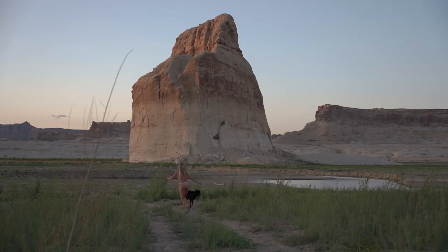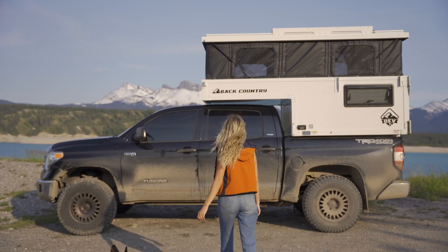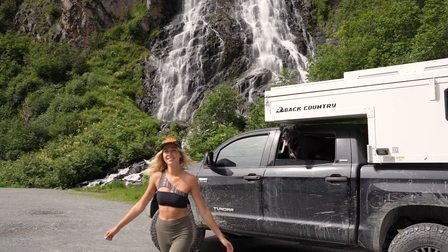We are currently on our 5,000 mile adventure from Mexico to Alaska and we picked up a new home on the way. We've spent the last three weeks exploring Alaska, but today I'm going to give you guys a tour of my new camper.